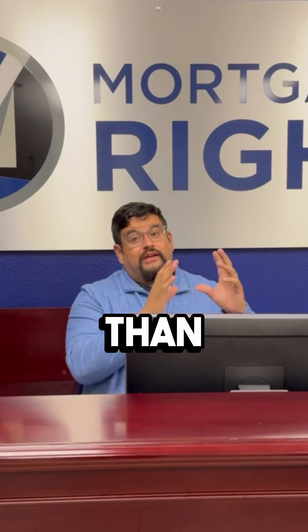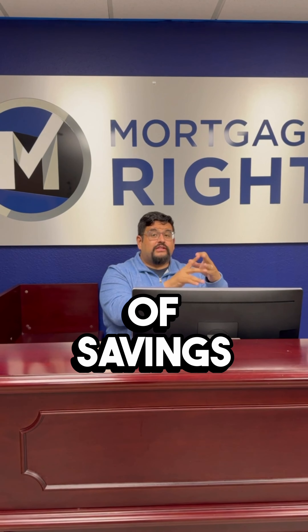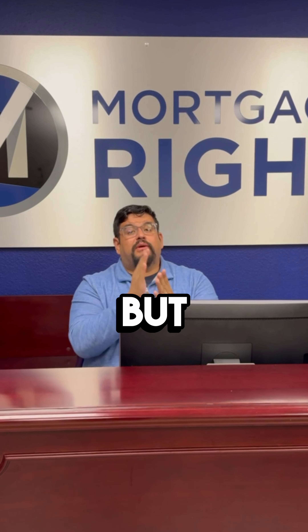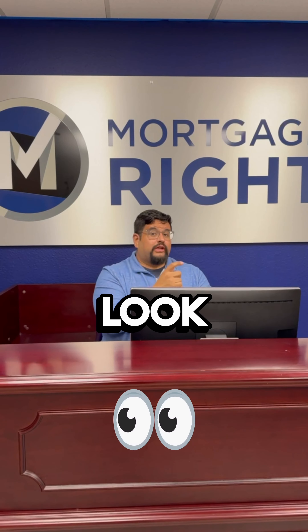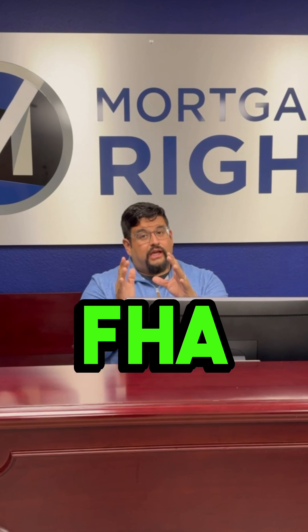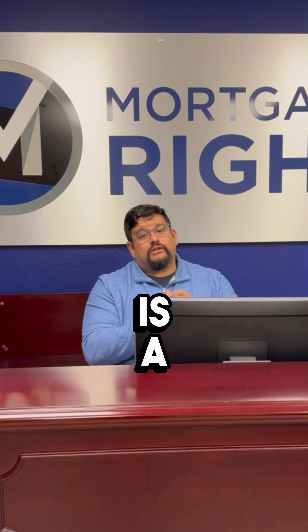FHA is going to be more lenient than conventional. If you have great credit, good income, and a lot of savings, you may want to go conventional — you'll be able to buy properties that won't typically qualify for FHA. But if you're going FHA, just know they are more lenient. We're able to look at your credit utilization, what you have on your credit report, and figure out that ratio to make sure you qualify. FHA is great for those families that have multiple vehicles, credit cards, and things like that.